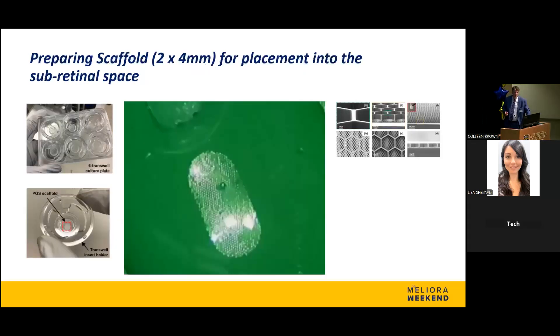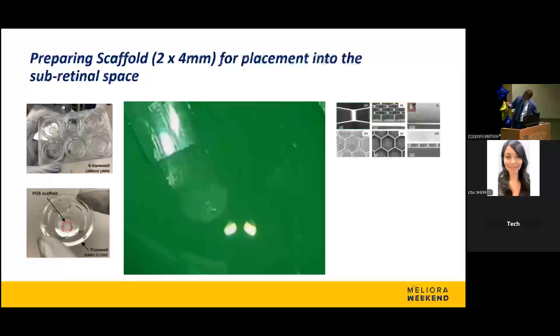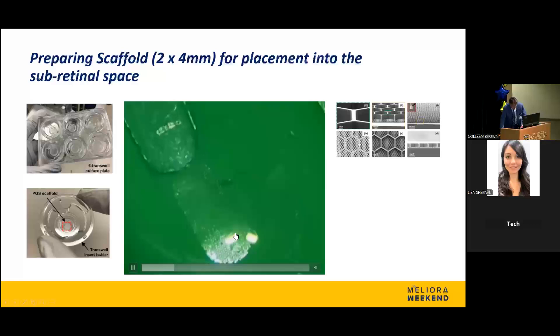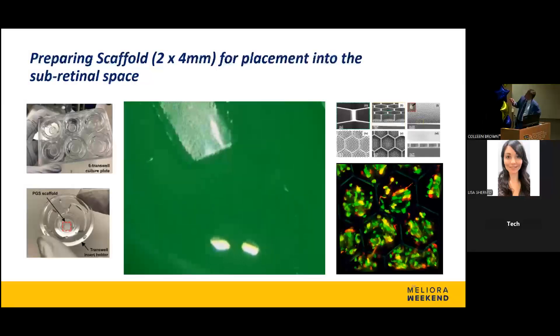To increase and standardize the area of transplantation, we use a vehicle — a scaffold — seeded with stem cells. This scaffold is about a two-by-four millimeter piece of biodegradable plastic. On electron microscopy imaging you can see tiny hexagonal wells that are filled with photoreceptor cells. We load this seeded scaffold into an instrument that sucks the scaffold in, and during surgery we create a bleb and eject the scaffold into the subretinal space. Using fluorescence labeling, you can see the transplanted cells within each of these wells.